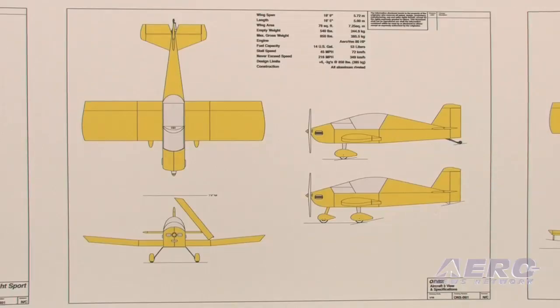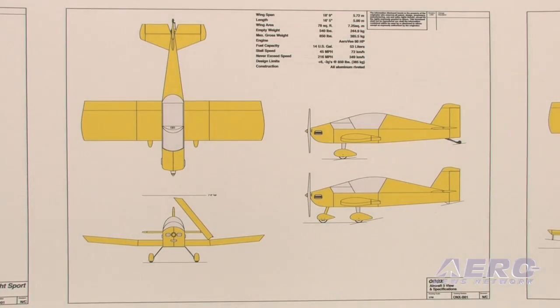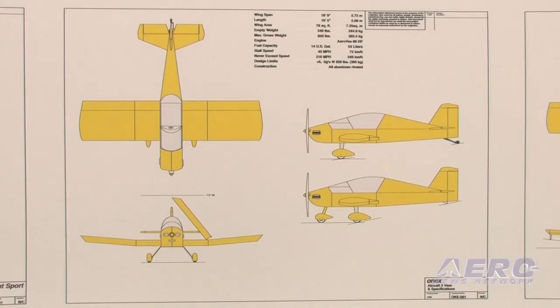The next concept is a much more short-term project, meaning it'll be available in the very near future. That's a single-place airplane and it's actually my pet project. It's called the 1X — a play on the Sonex name: drop the S and it becomes a single-place Sonex.